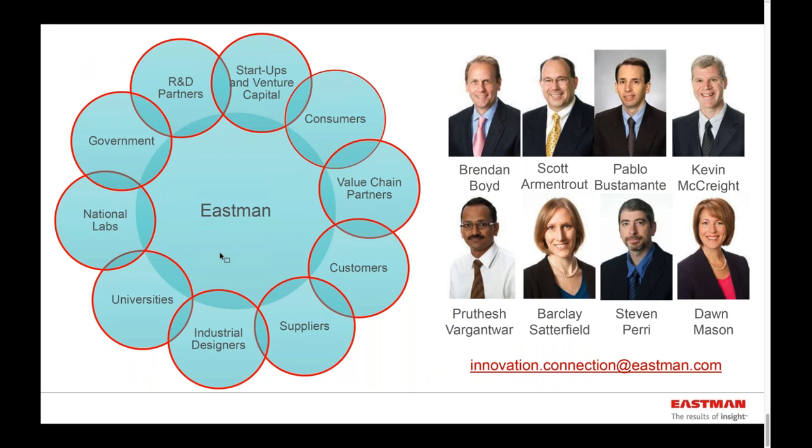Here is our external innovation staff. You can contact us either by using the email address there should you have any connections you'd like to make, or through LinkedIn or other mechanisms. We'd very much like to hear what opportunities you think might be a fit with us. With that, that's the end of my part of the presentation. I do want to thank everyone again for calling in and participating.